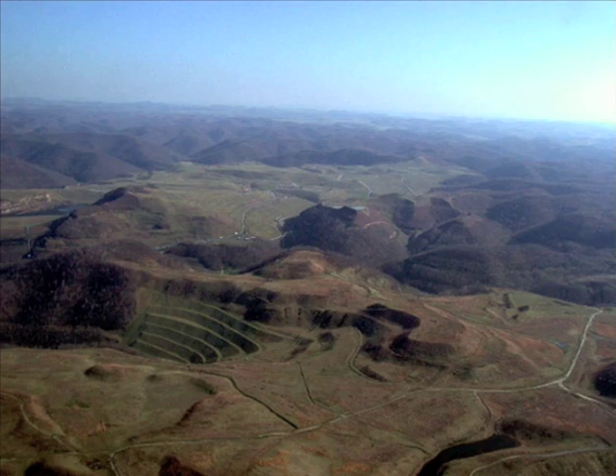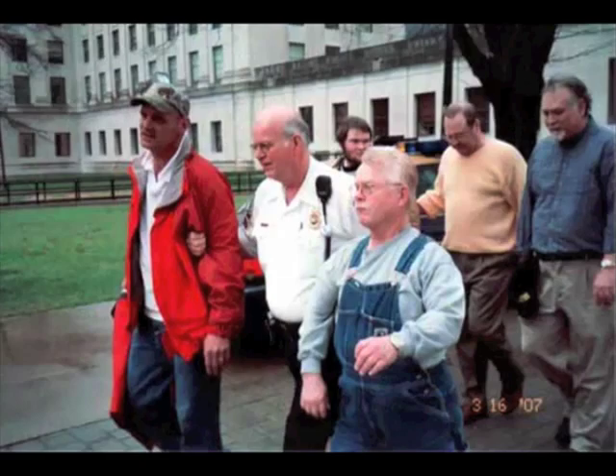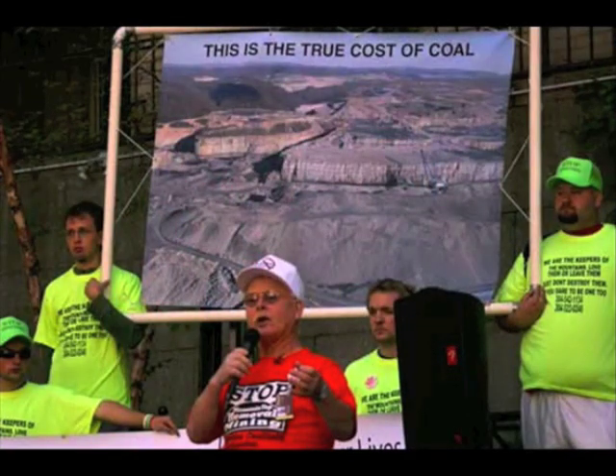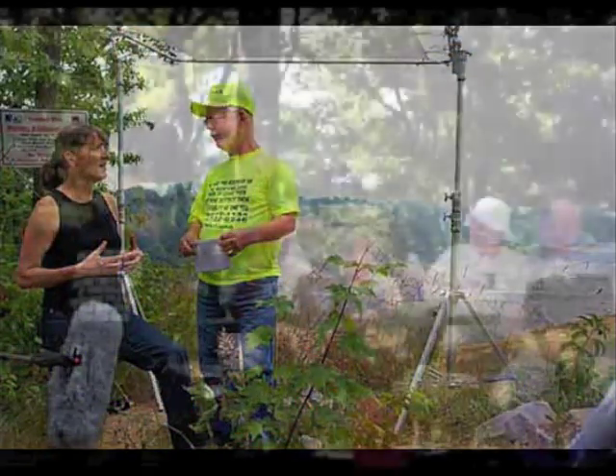Larry Gibson has not gone quietly. He has been arrested. He's spoken out, written letters, joined protests, met celebrities, given interviews, and hosted countless groups of people on his property, which is now surrounded by a wasteland of bare rock and rubble.